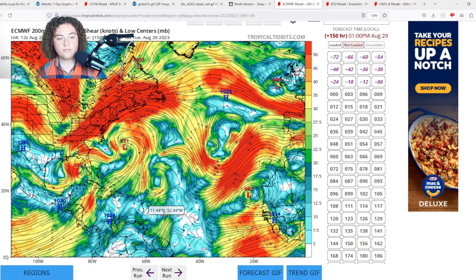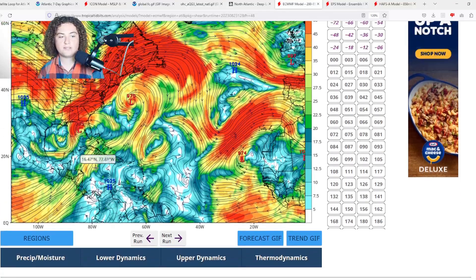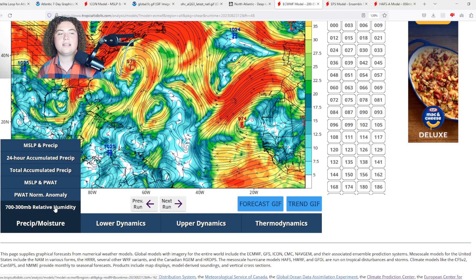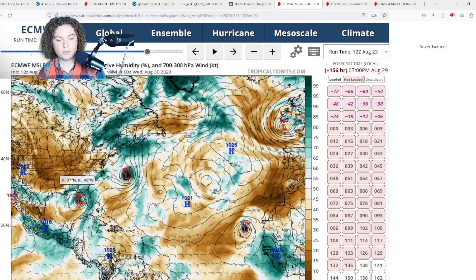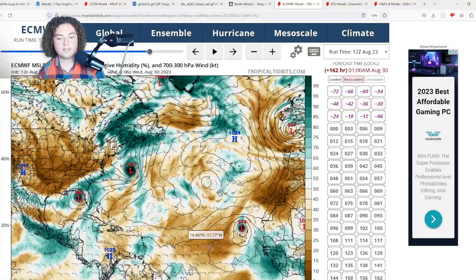By the time this thing approaches the Florida Panhandle, the shear does get a bit more shear-y, which could limit development. There is also some dry air once this enters the Gulf, but if it can fight that off it definitely could develop into something pretty significant.